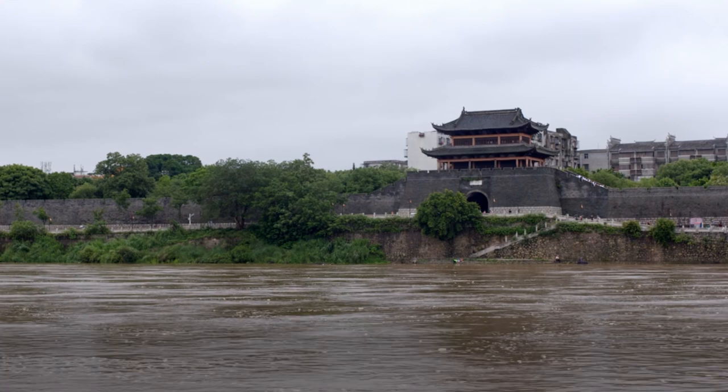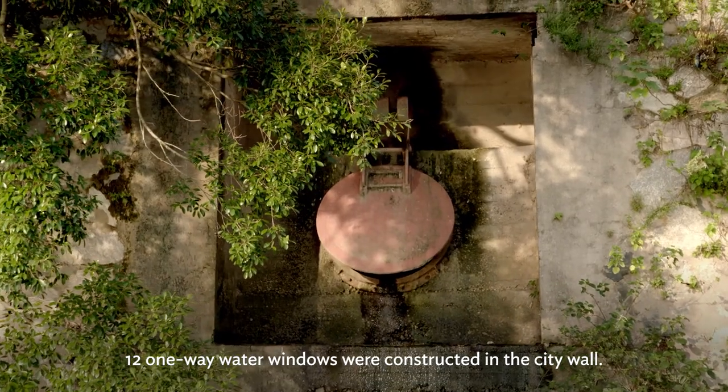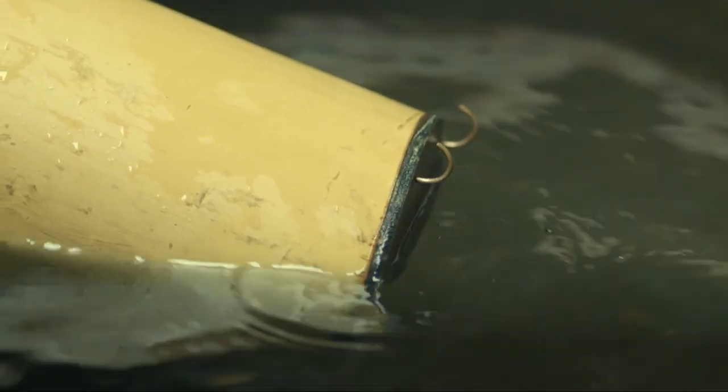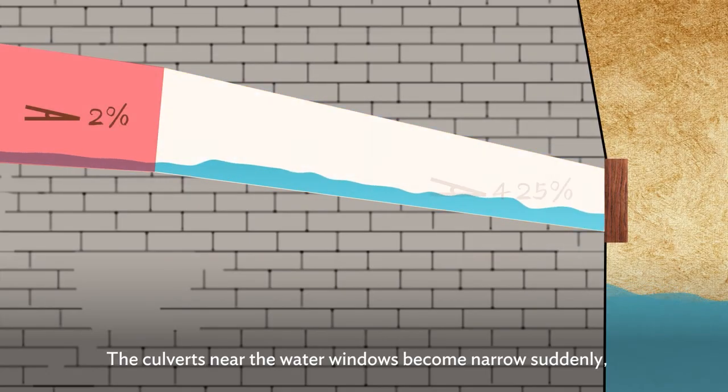In addition, 12 one-way water windows were constructed in the city wall. The design of water windows fully utilizes the principles of water pressure and hydrodynamics. The culverts near the water windows become narrow suddenly,